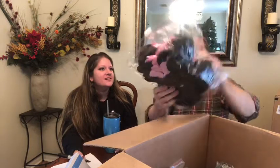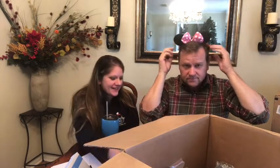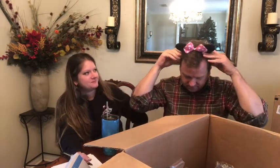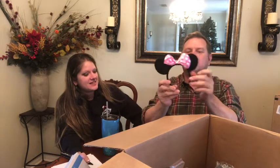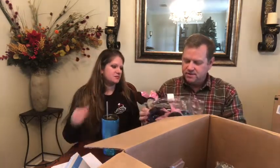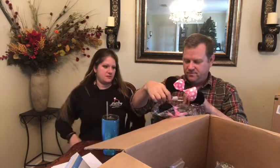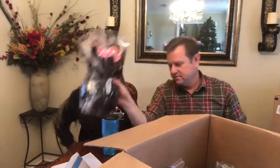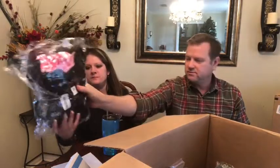Next we got some ears — this could be for a Mickey Mouse or Minnie Mouse birthday party. They're felt, so they're not like the plastic ones. I'd say fifteen bucks at least for that. Looks like they're Mickey and Minnie Mouse.